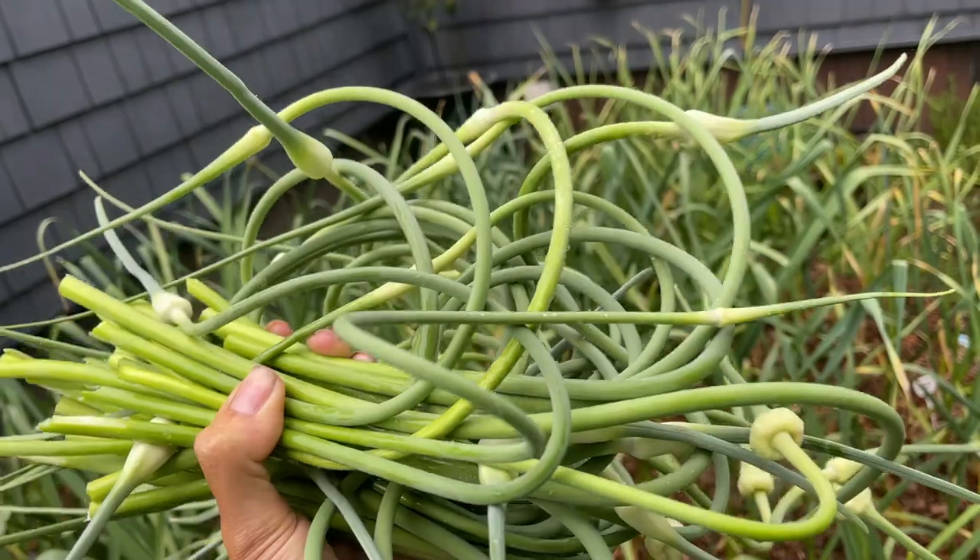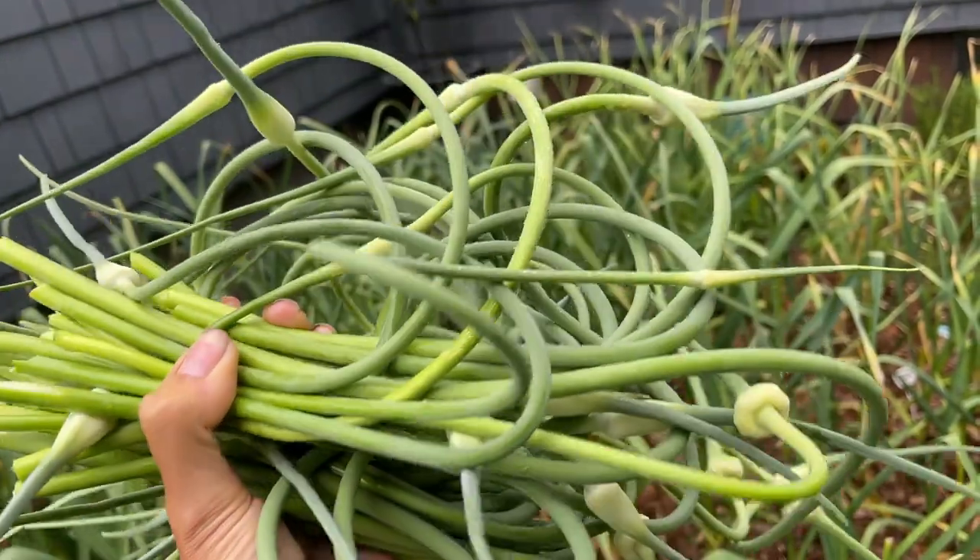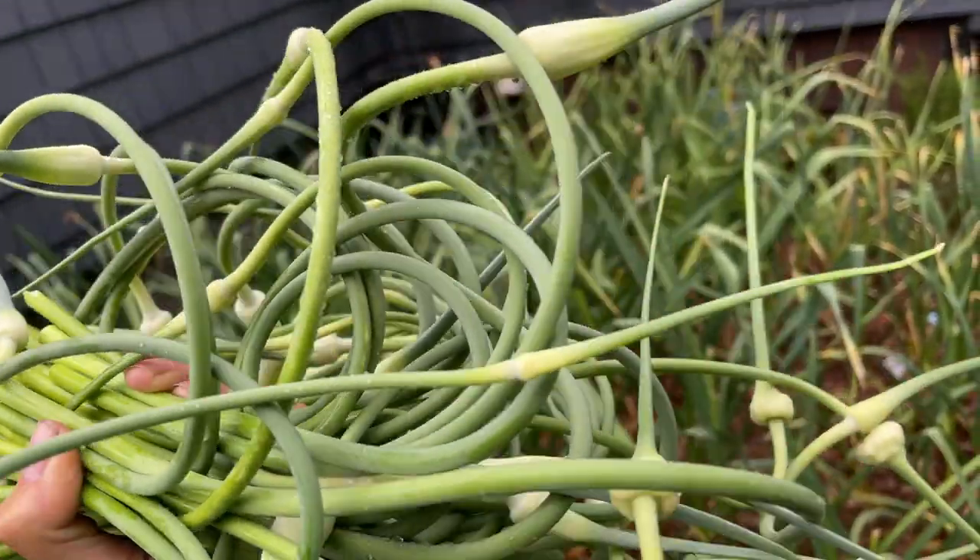This week was my last week for picking the scapes off of the garlic. If you're a garlic grower and you have scapes — a scape is what looks like it's going to be a flower, a stalk that comes up and goosenecks over. If you leave it on your garlic, the energy goes into that bloom instead of bulking up your bulb. So even if you don't plan on eating them, you really should cut them off. But if you don't eat them, send them to me — they are so delicious.